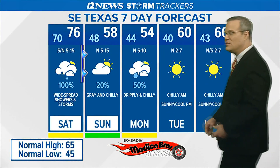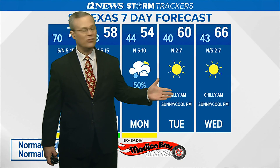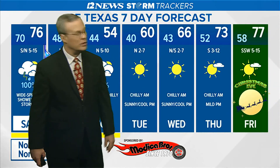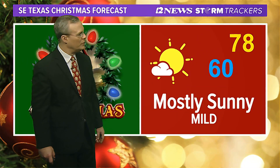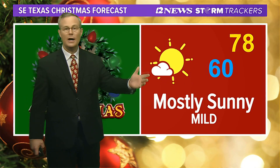That's all gone by Tuesday and Wednesday. Chilly mornings are expected with sunny, cool, dry days as we start warming up towards Christmas Eve — it could be around 77. And the outlook for Christmas Day: mostly sunny with a cool morning and a mild-to-warm afternoon. At least it will be dry.